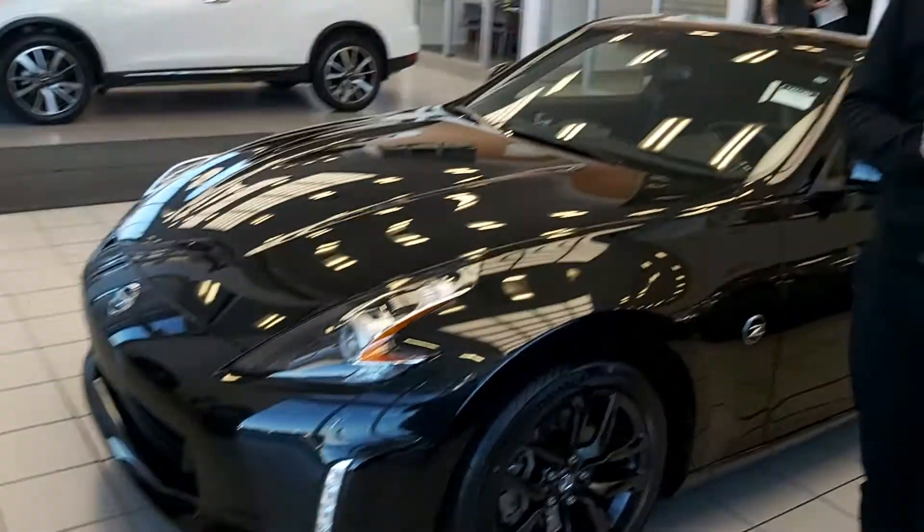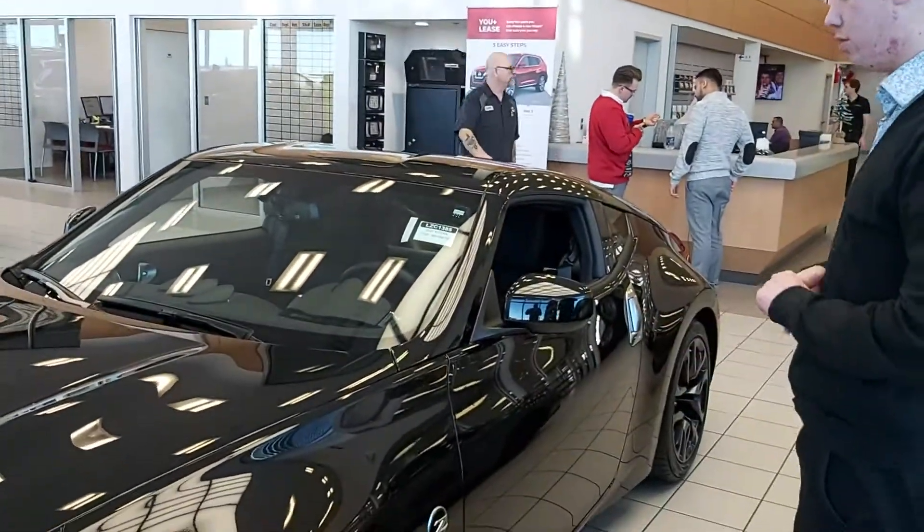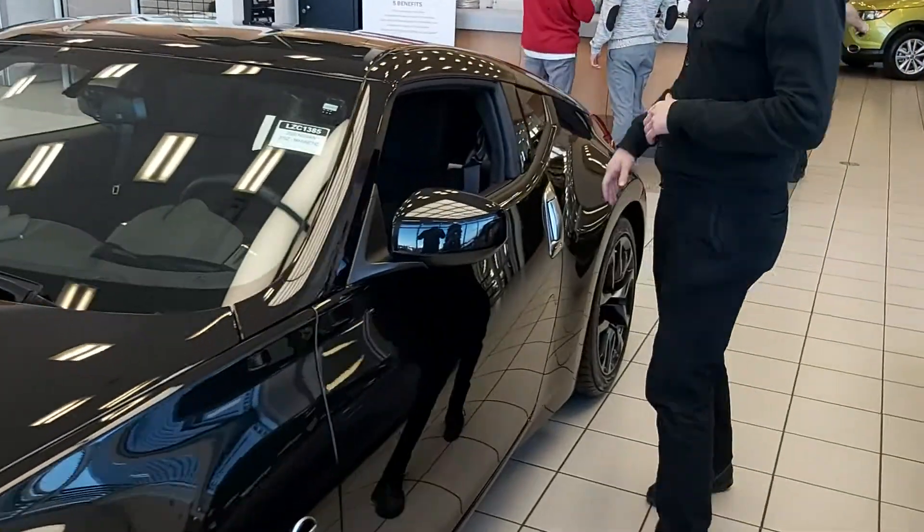You're going to get brand new tires on this because it is a brand new car. Beautiful black alloy rims just giving you a nice impressive look.